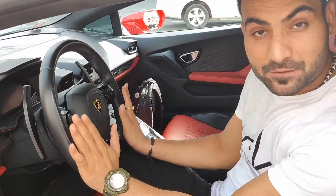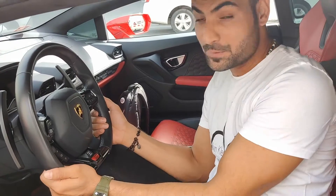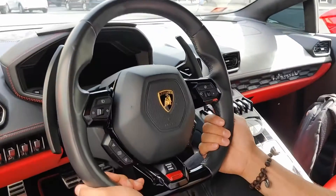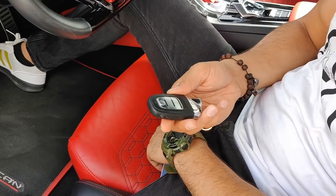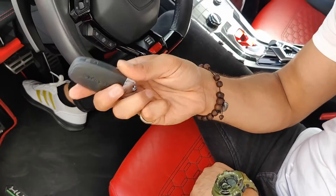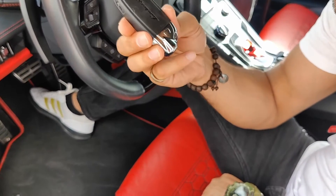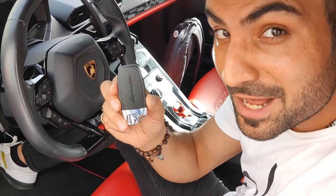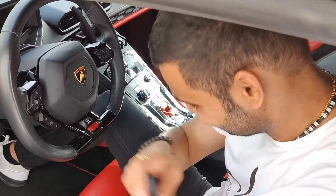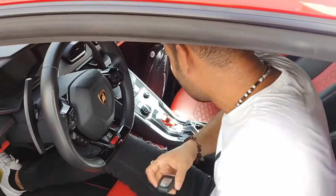I especially like the steering of the car — it's really really sporty. I'll show you the key of the car. The key is very simple but this simple key revs very very loud. Let me just start the car and show you.